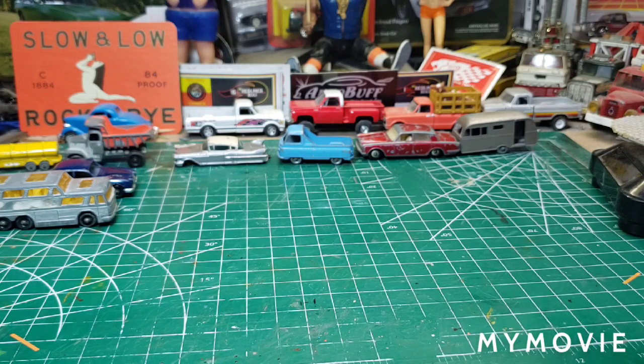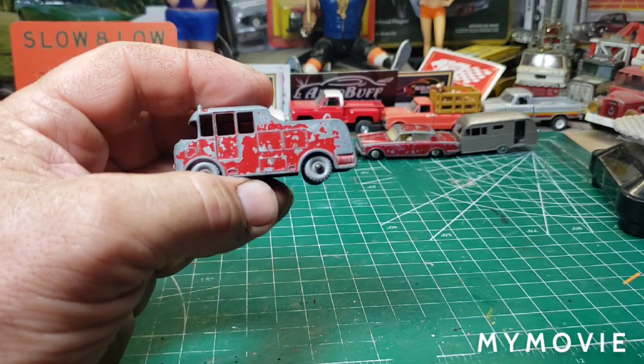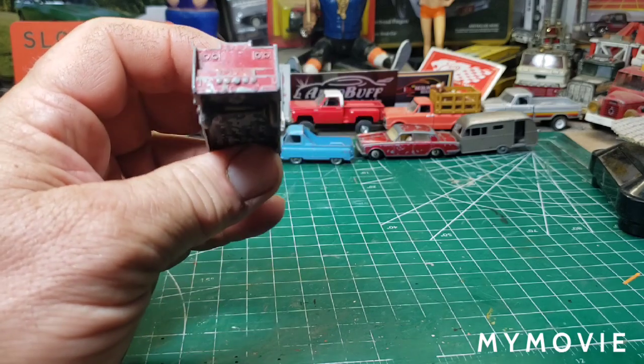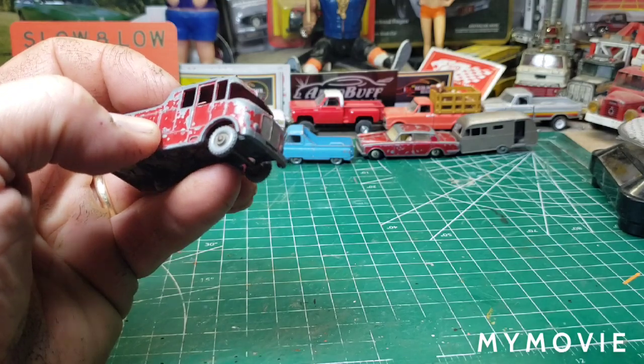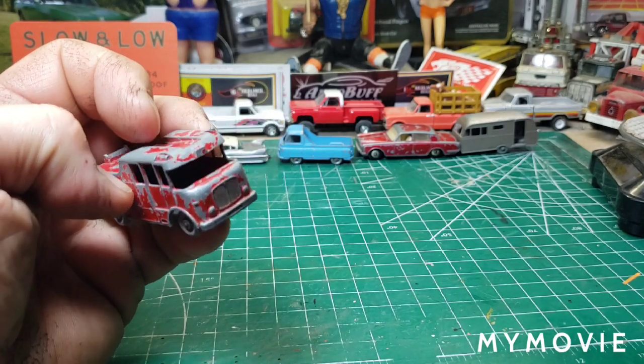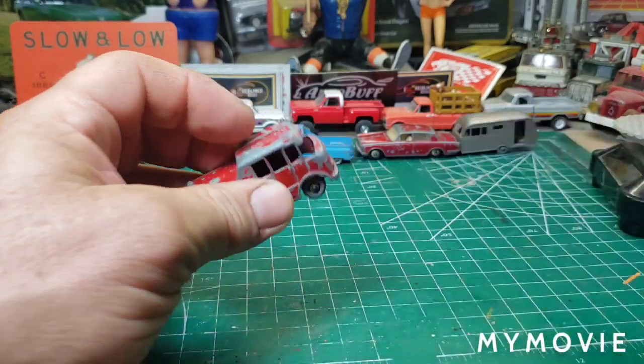This is the gray wheel Merriweather Series 3 fire engine, number 9. Look at that. I know you can source the ladder and the decals. This will make a great addition — I don't know whether it had windows or not, I'll have to look that up. Maybe it had a post there, but that's nothing we can't fix.